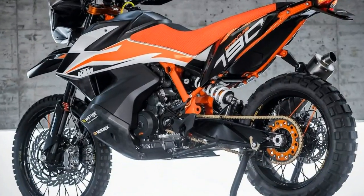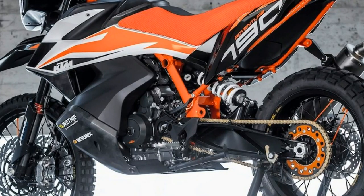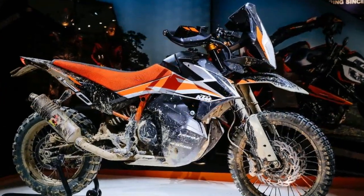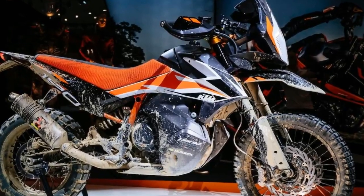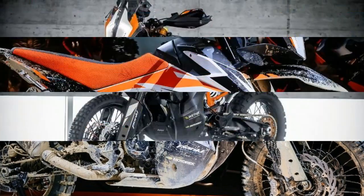Since the turn of the century, the trend in adventure motorcycling has been all about growing in size. Though this trend continues, the Austrians also see the market need for smaller and more agile adventure machines.